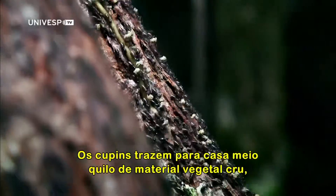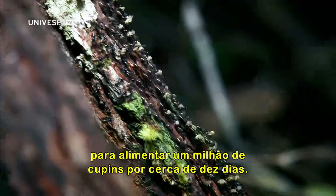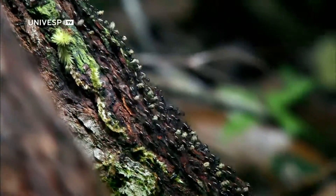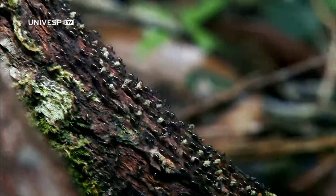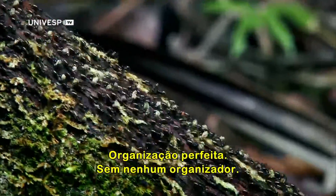The termites bring home half a kilo of raw plant material to feed a million termites for about 10 days. Perfect organization without any organizer.